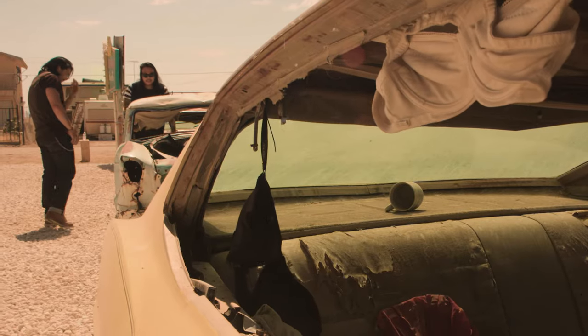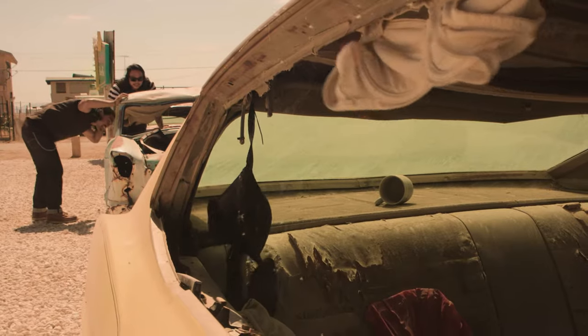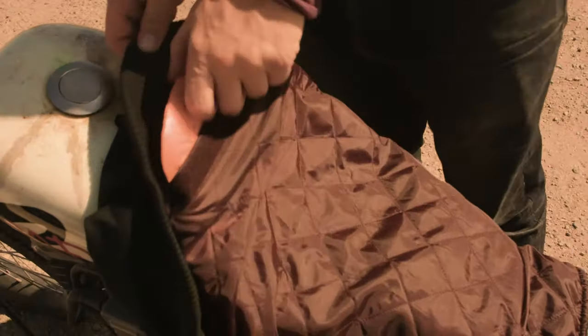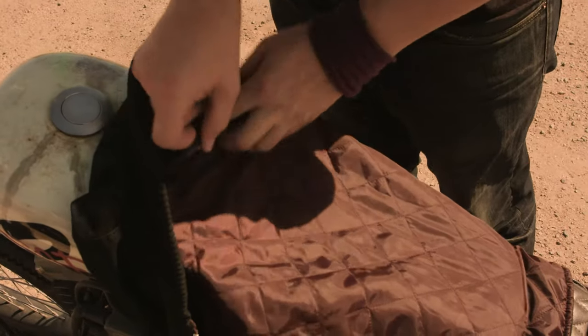At Tobacco, we always try to make each product deliver on style and functionality. That's why we built in a hidden back pocket for removable D3O armor.